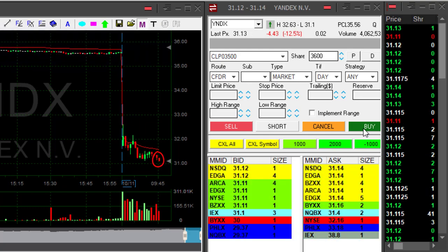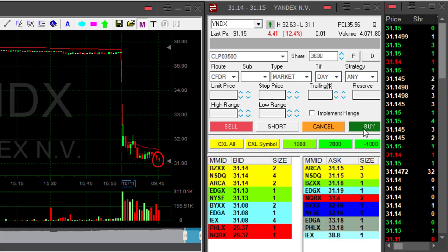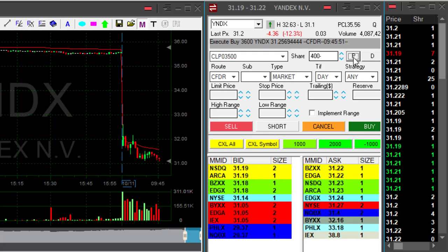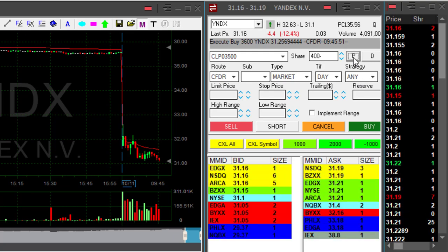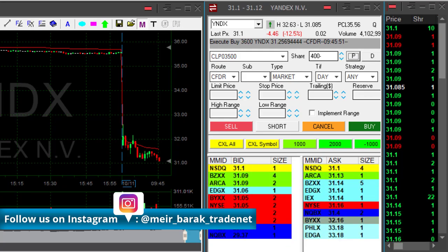Yandex just moved to a new low. I was waiting quite a long time for it, but we're getting close to the $31 mark, which is where we should get some support. I took my partial — I just covered 3,600 of my 4,000 shares. So that's a nice profit in Yandex, but I'm a bit worried.